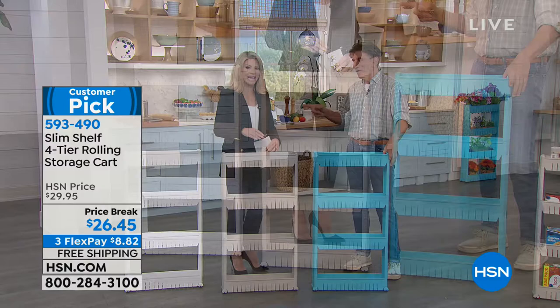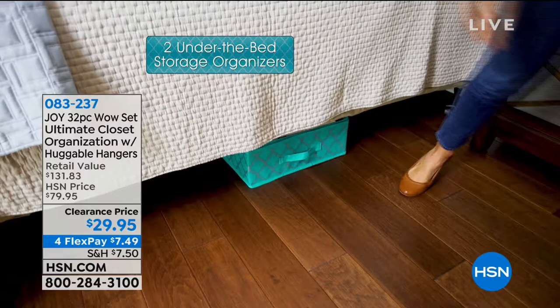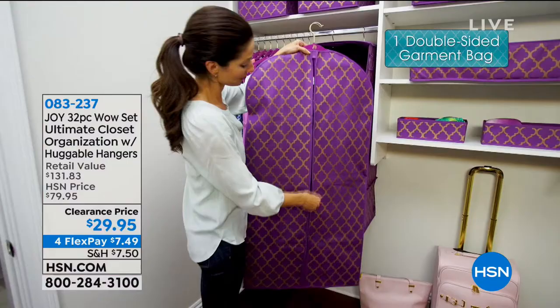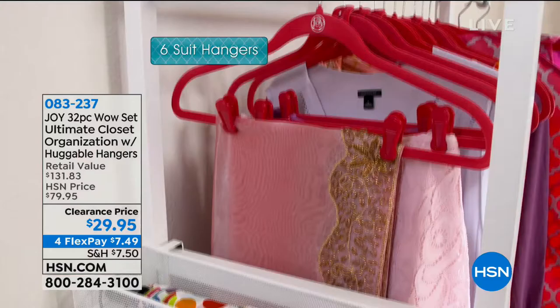Very popular — please go to HSN.com to place your order. It is a genius design. And speaking of ingenious designs, we've got Deb joining us with a 32-piece closet organizer. Let's admit it — what does your closet look like? Are you completely organized? Are there things in there you haven't worn in years? Or do you have a child who's outgrown a lot of their clothes? We'll wait until you see this complete closet makeover. Very limited, though.